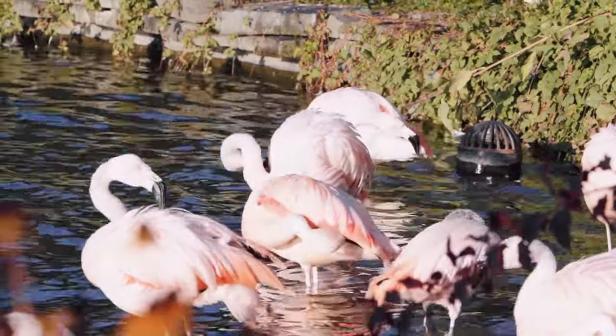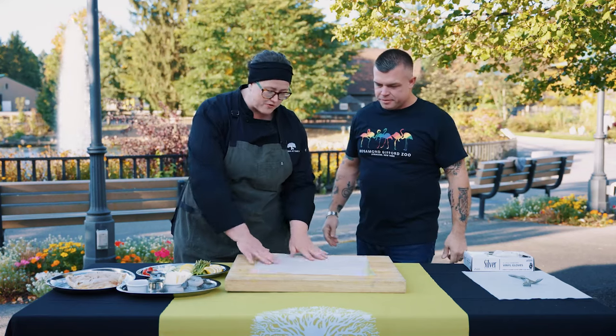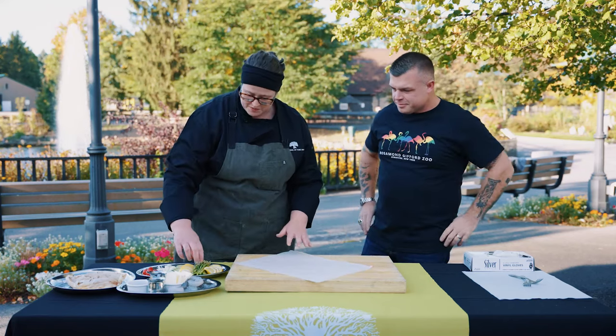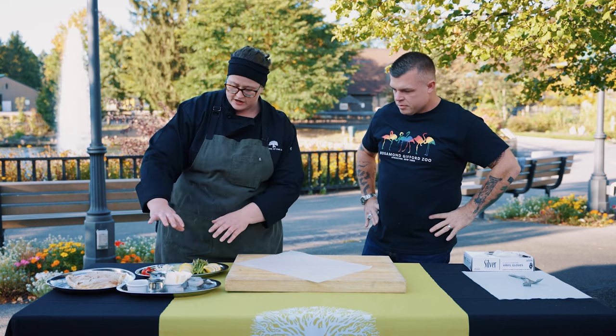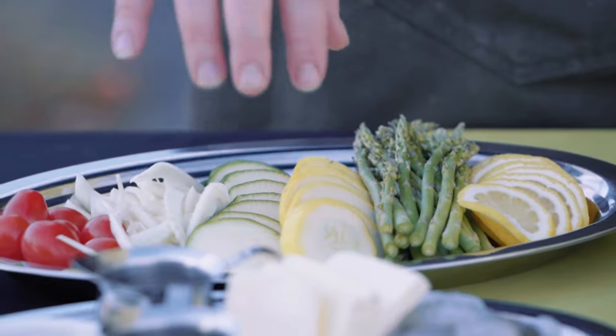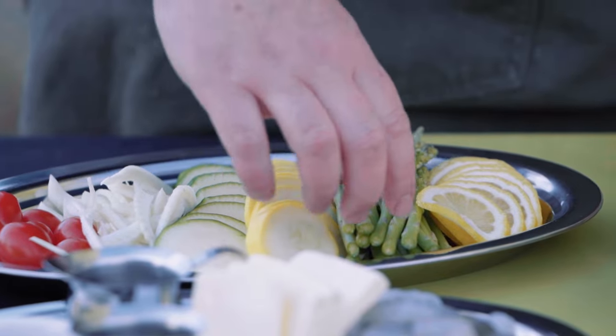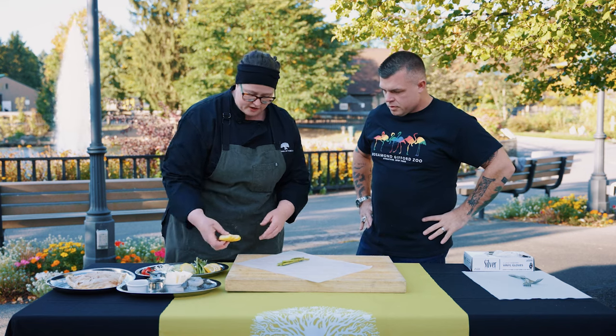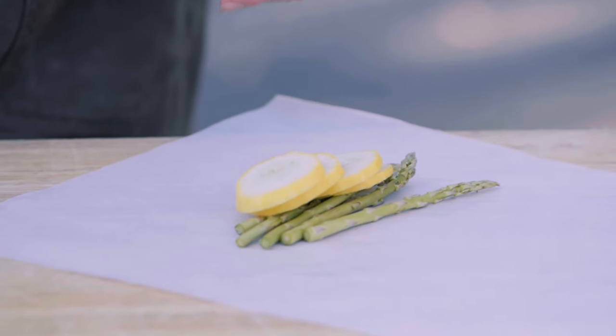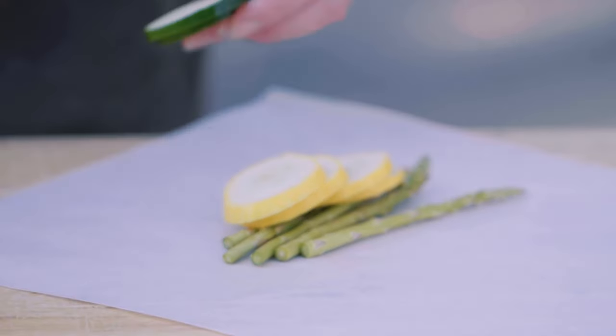Before we wrap things up, let's wrap one of these up — show us how we do it. You've been practicing all summer with your sleeping bags. This is all end-of-summer produce: fresh tomatoes, fennel, squash, zucchini, asparagus. We're going to make a little stack, putting a little bit of everything in here. Great flavor mixing, and a lot of this was grown right here at the zoo.